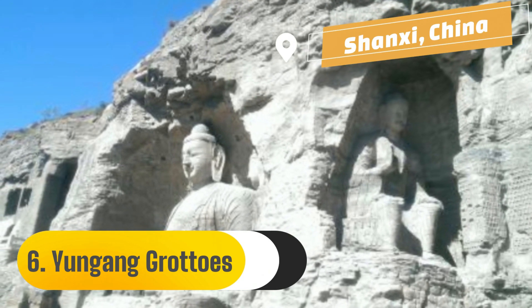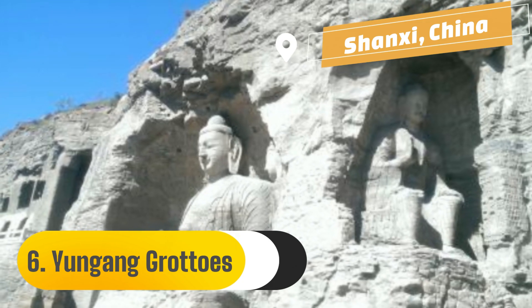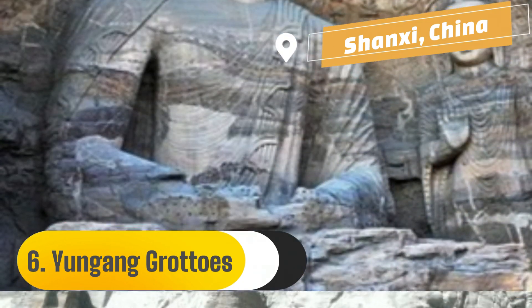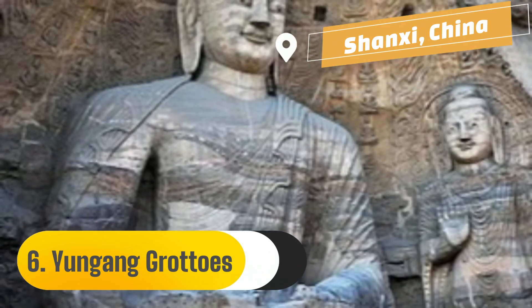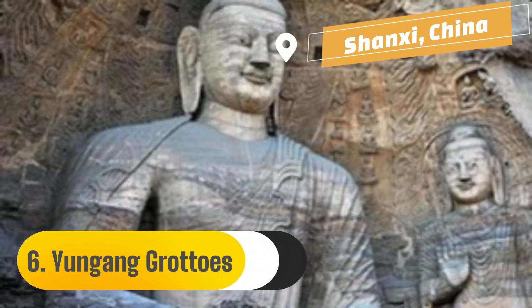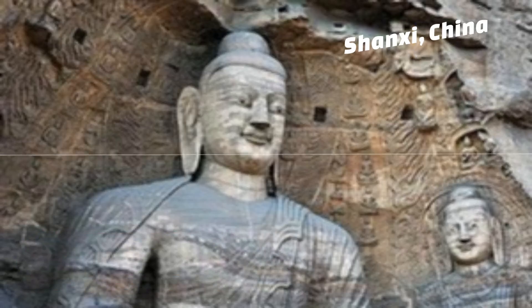Number 6: Yungang Grottoes. The Shanxi region of China is home to the historic Buddhist temple grottoes known as the Yungang Grottoes. The Northern Wei dynasty, which ruled between 460 and 525 AD, is when the grottoes were mostly built. These Chinese stone sculptures from the 5th and 6th century are exceptional examples.